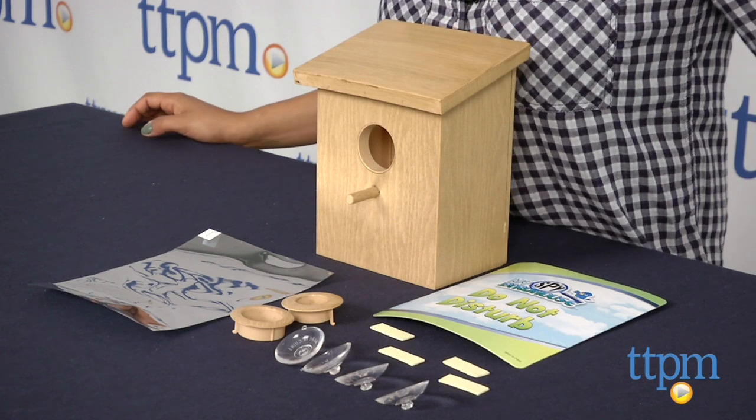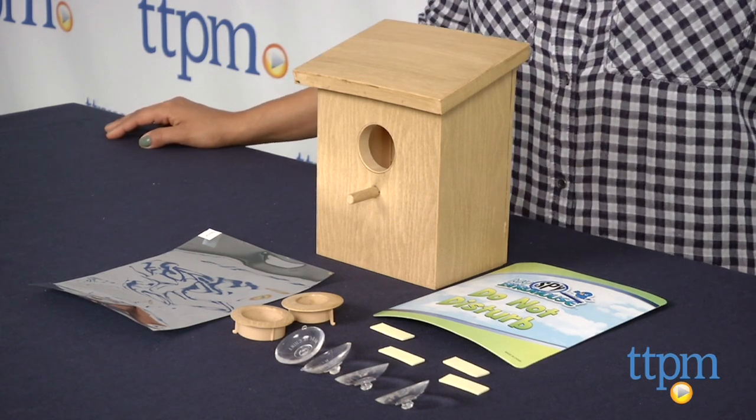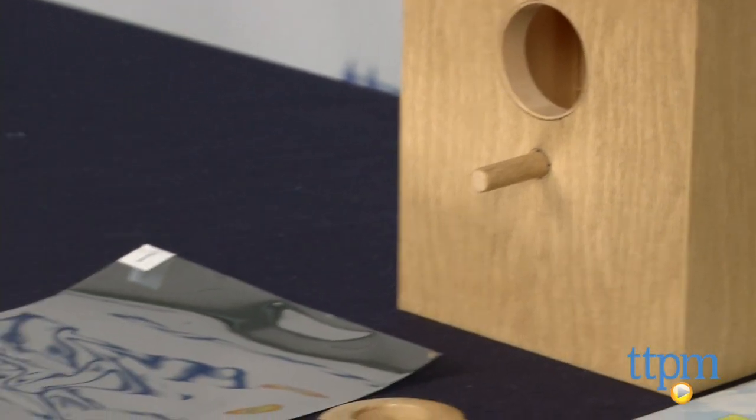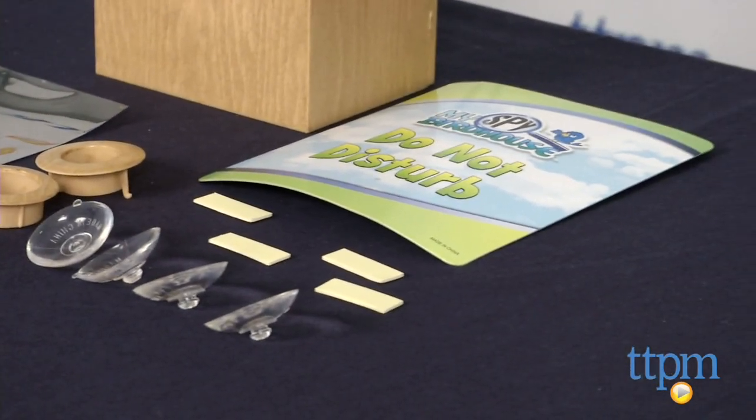Hey everyone, this is Maria with TTPM. Here we have the My Spy Birdhouse. This is a birdhouse which attaches to the window of your home and allows you to see inside the birdhouse. Ideally, you can observe as the bird creates a nest, watch the eggs hatch, and watch mama bird feed the babies.